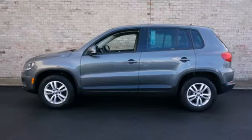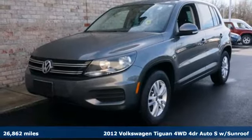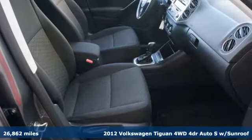It's a 2012 Volkswagen Tiguan. Whether it's where you can go or what you can expect in an SUV, pushing boundaries is the spirit of Tiguan.